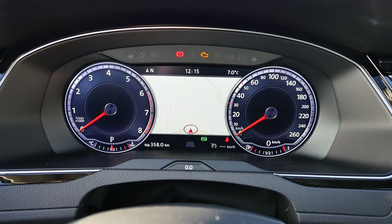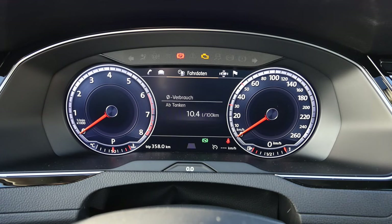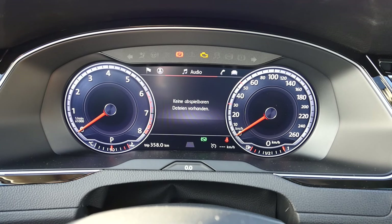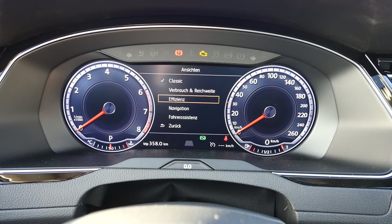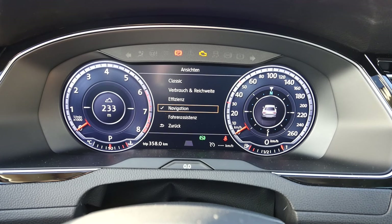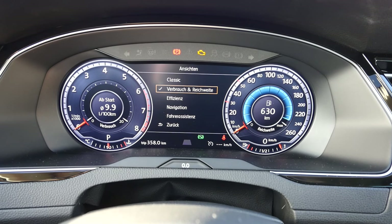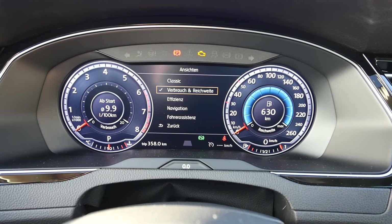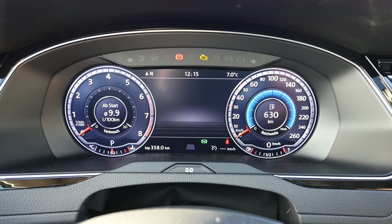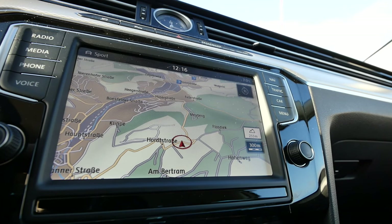In the middle part of the display you can show assistance systems, driving data, tire pressure, phone information, entertainment system, and so on. You can also put the GPS there, or GPS info on the left side — for example, the altitude we're at. Classic view shows arrows and consumption, the middle shows how much we've consumed, and right shows the range. It's a very clear and beautiful display — my favorite digital display. The GPS is also one of my favorites: you can use it like an iPad, zoom in and out, and the reaction times are very good.